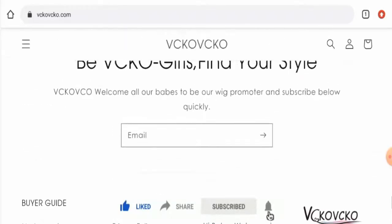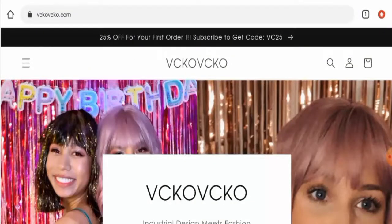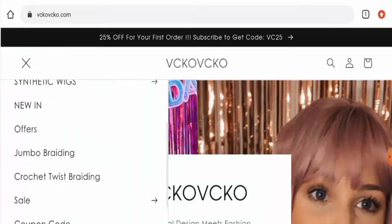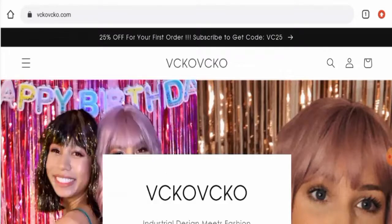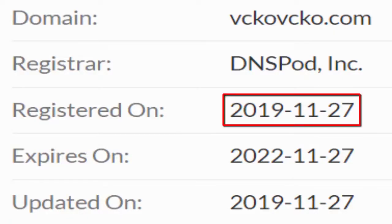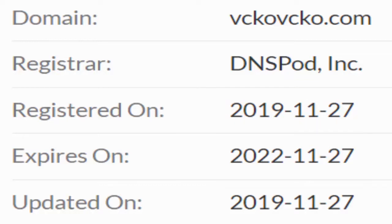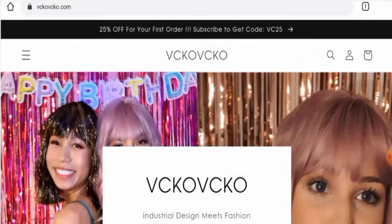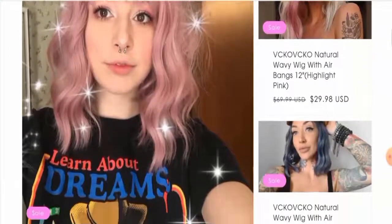Now we'll talk about the key legitimacy factors to determine whether this website is legit or a scam. This website is protected through HTTPS protocol and SSL integration to keep details and transactions safe. Regarding domain information, this website was registered on the 27th of November 2019 and expires on the 27th of November 2022, which means the site is quite old and can be considered more trustworthy.